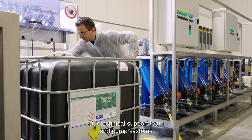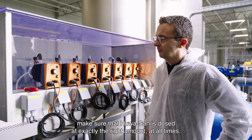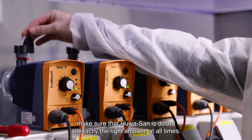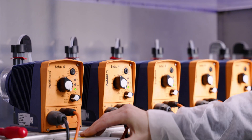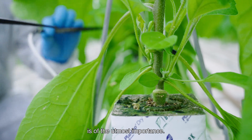Our technical support team and pump systems make sure that Huasan is dosed at exactly the right amount at all times. Of course, proper monitoring of the water quality is of the utmost importance.